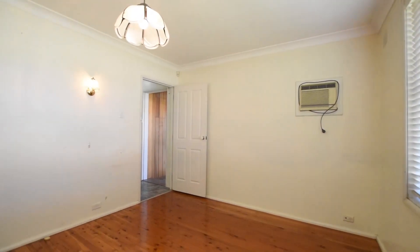So the first thing we'll see is three good-sized bedrooms. We've got polished timber floors and two of them have built-ins. Let's look at the living.